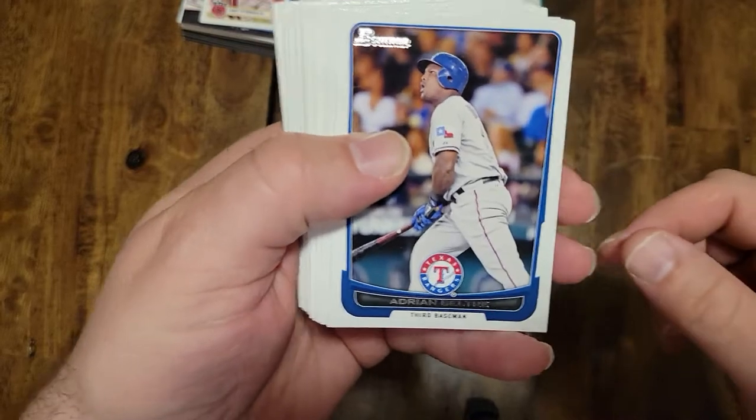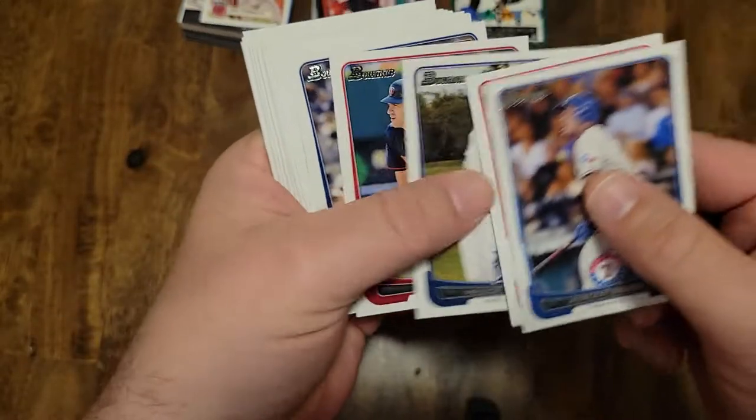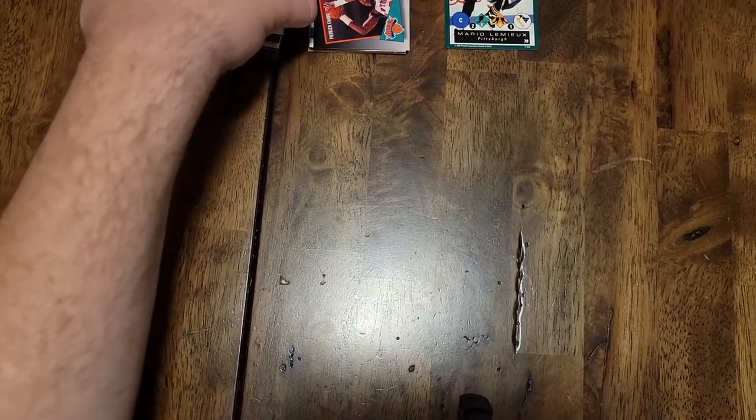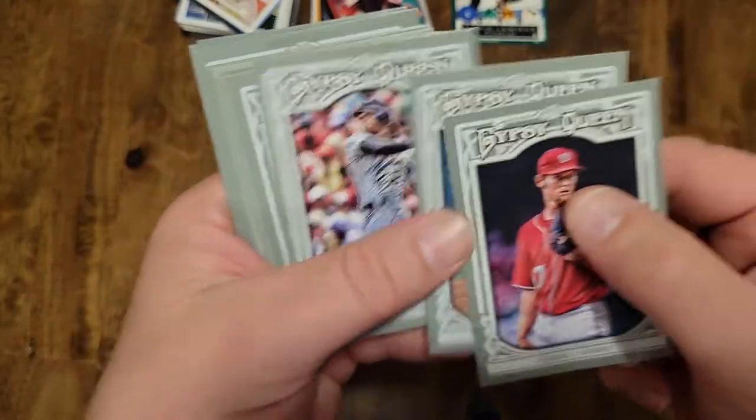Here is 2012 Bowman — a nice little stack of this — Joey Votto, Prince Fielder. These are all cards I'm going to keep in my keeper baseball stuff, and some Gypsy Queen — Strasburg.